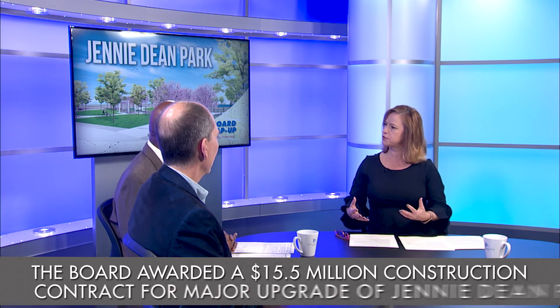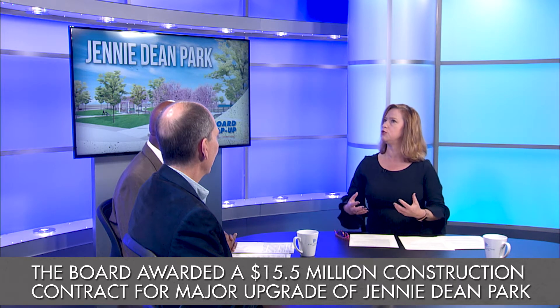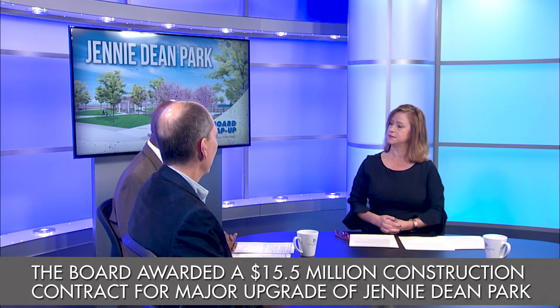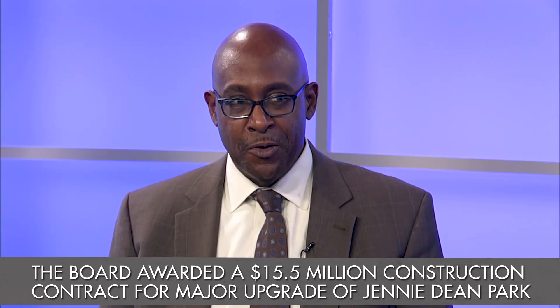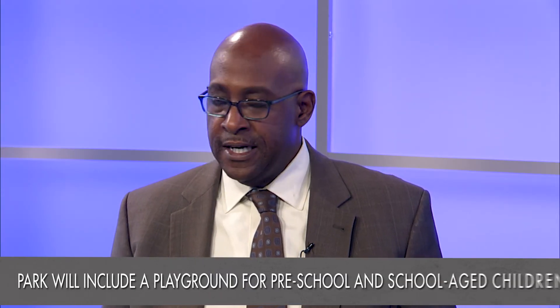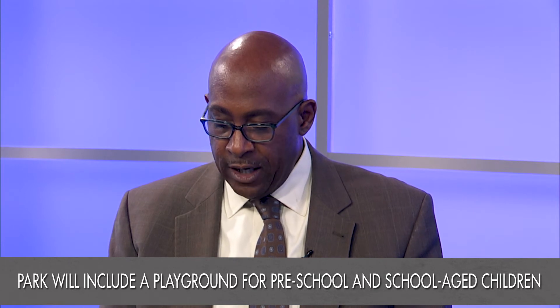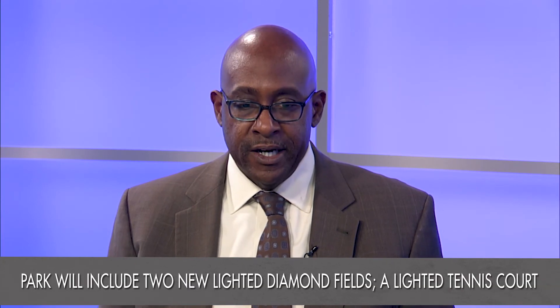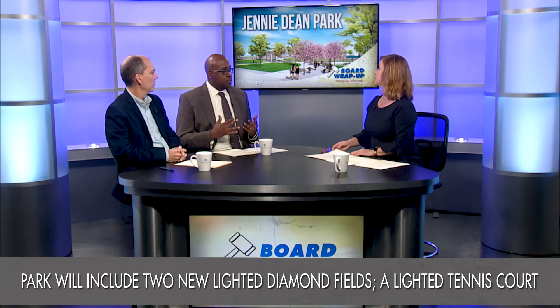Is it just upgrades or are there new things the public can expect to see? Definitely more than just upgrades. The fields, lighting, basketball court, and tennis court exist presently but will all be improved, and then you're going to get new pavilions which will allow for that sort of casual use.